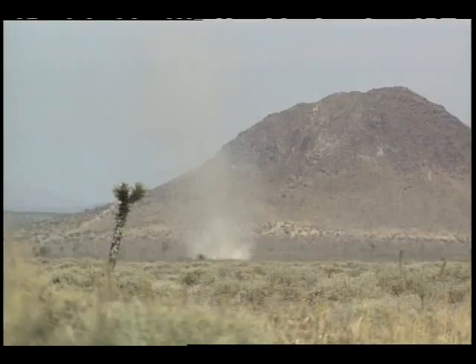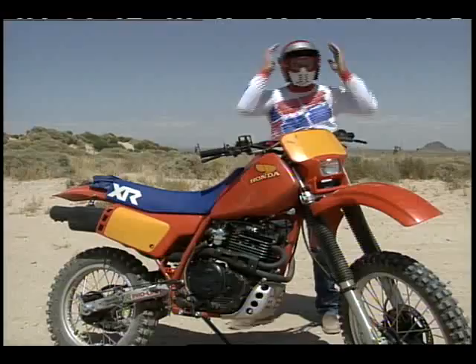Many perceive the desert to be indestructible. However, the increasing popularity of desert recreation has proven to be devastating.